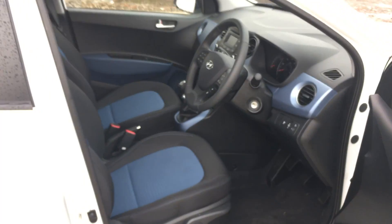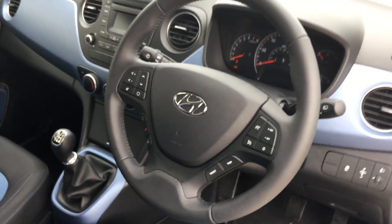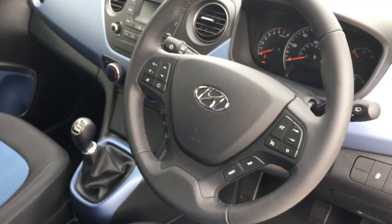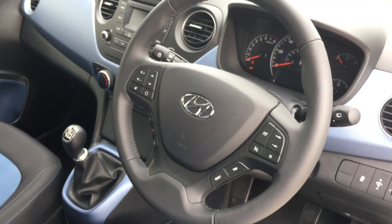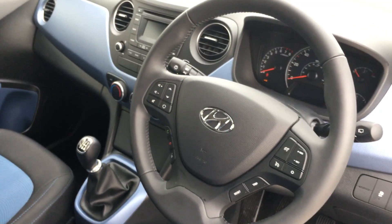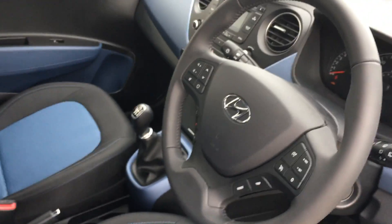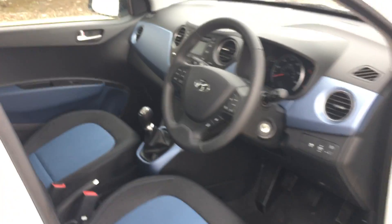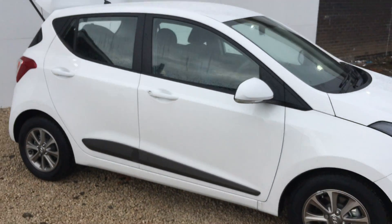Many people choose this model for the higher seating position, making it easy to get in and out. The Premium model comes with a leather gear stick, leather steering wheel, and also Bluetooth, making it safe and secure to use your phone whilst driving. You've also got front and rear electric windows and electric heated door mirrors. The two-tone black and blue interior also sets the car off nicely. Alloy wheels and a side protection trim also come as standard on the Premium.